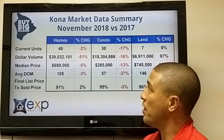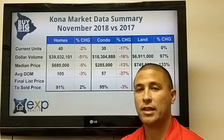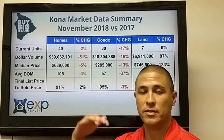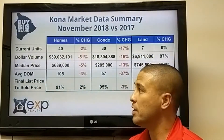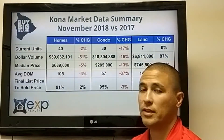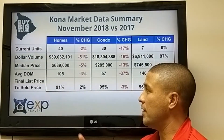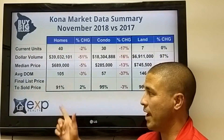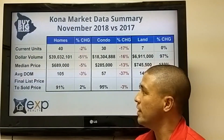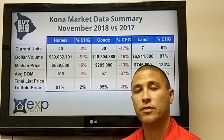Looking at the Kona homes market in general, things did rebound a little bit in November. The total number of units sold is at 40, almost exactly the same as a year ago, only down 2%. Dollar volume is down significantly, mainly because some high-end homes didn't sell. Median price is somewhat stabilized, down 5%. Average days on market is almost exactly the same, and the sold price at 91% is actually up 2%.